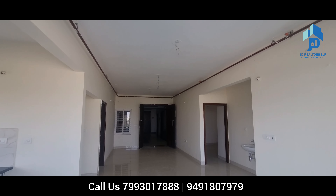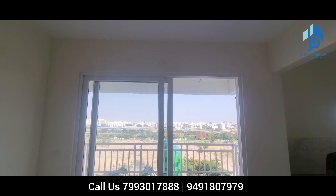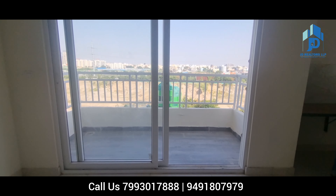This is the complete hall view. You can see the family living area — it's a drawing area, then dining area, and a balcony area. Right now you are watching the sliding door access to the balcony. This is the balcony.